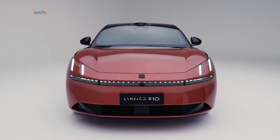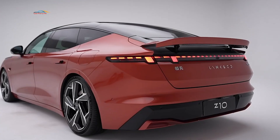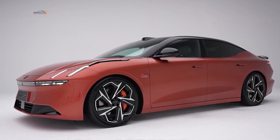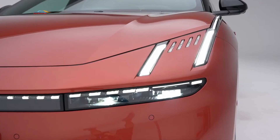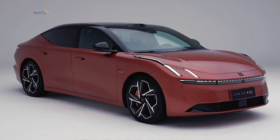The Link & Co Z10 will have 400 and 800-volt architecture, with mono- or all-wheel-drive design, achieving 0-100 km/h in 3.5 seconds. The vehicle has a high-quality top speed and a range of up to 800 km.